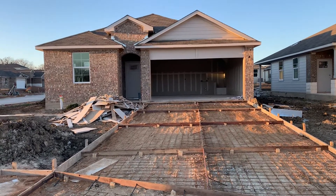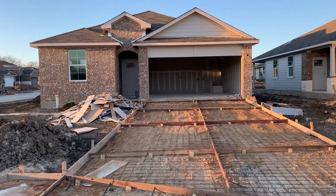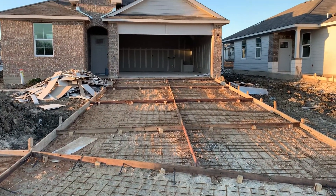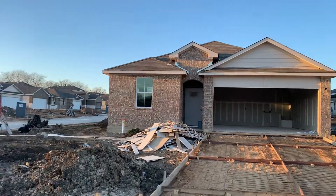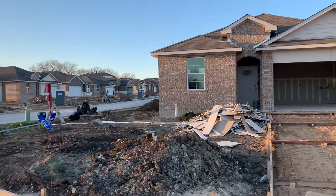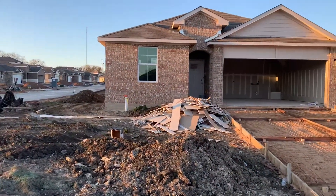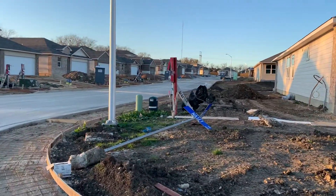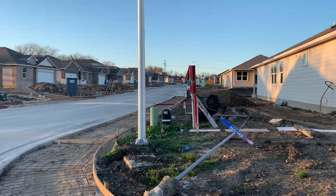This is 6614 Kildare. This is the Reagan floor plan with the A elevation, all brick. It's gonna have a nice long driveway and a nice side yard coming around with the sidewalk.